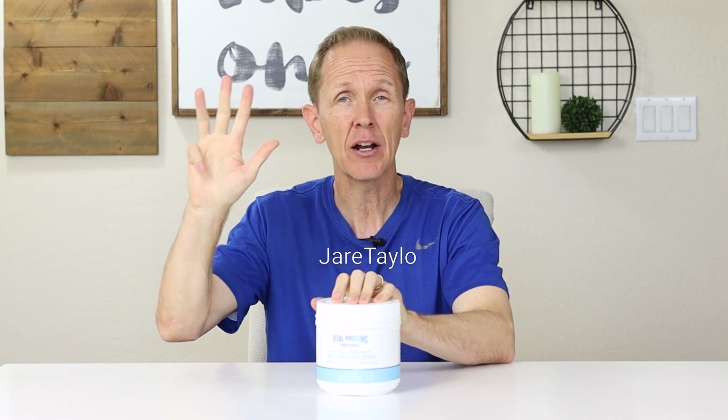Now we're gonna go through five categories: is it keto, the quality of the ingredients, the availability, the cost, and the taste.